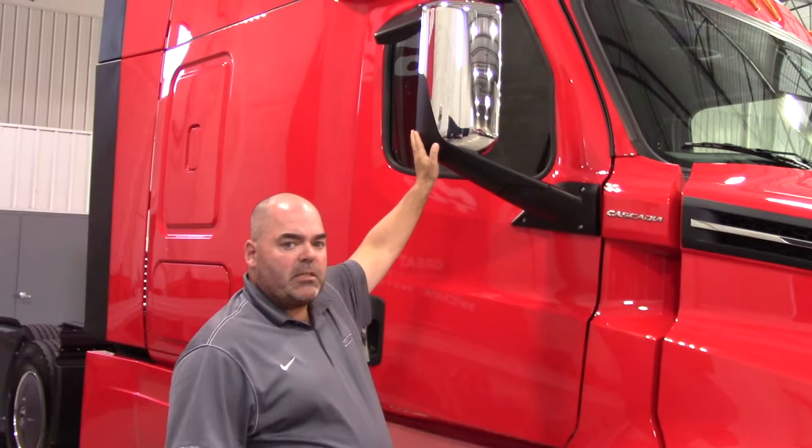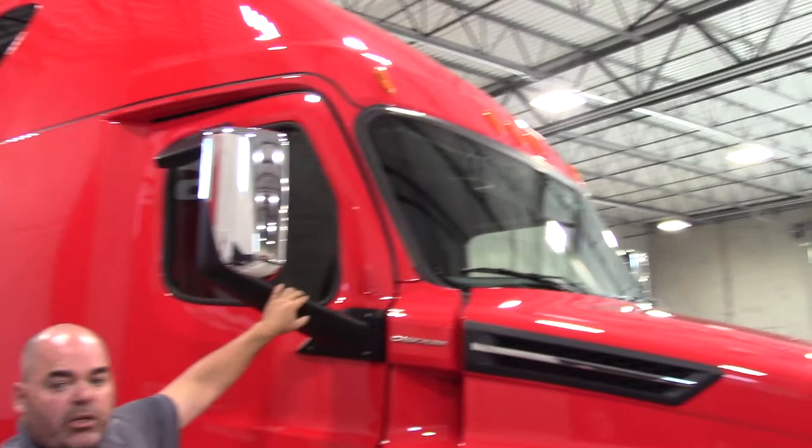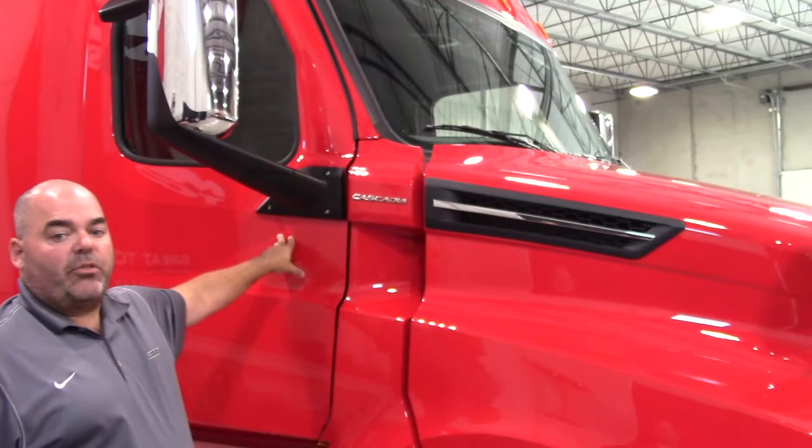The Cascadia mirrors were designed to improve aerodynamics, visibility, stability, and styling. The design improves airflow across the glass surface, reducing rain collection and soiling. Standard heating on both the hood and door mirrors provides better visibility and safety during inclement weather. Even the doors are now made of steel for improved quality, with an additional third door seal for improved aerodynamics and a quieter cab.